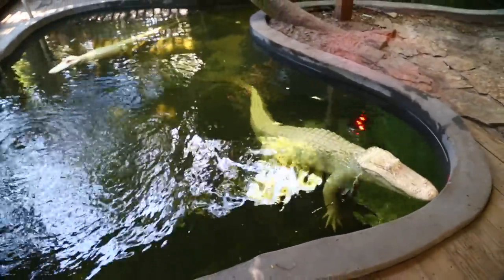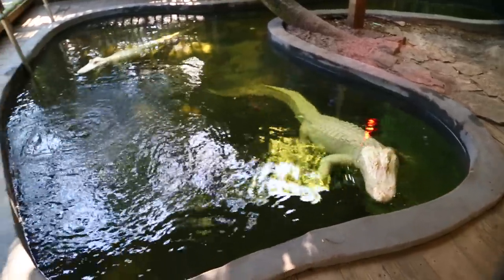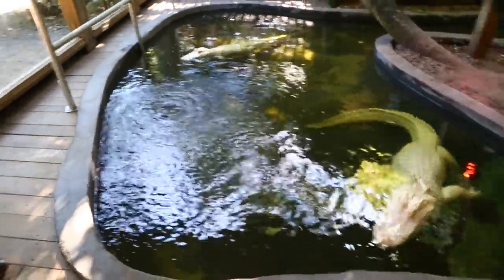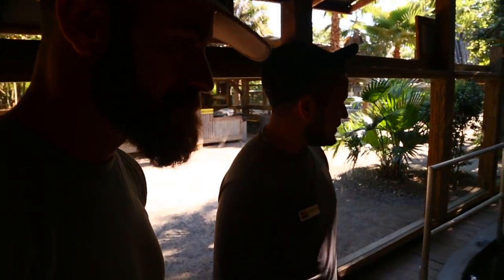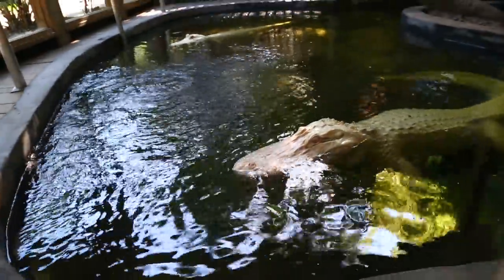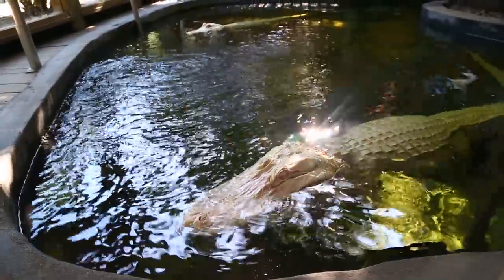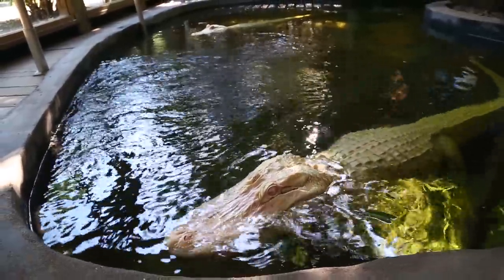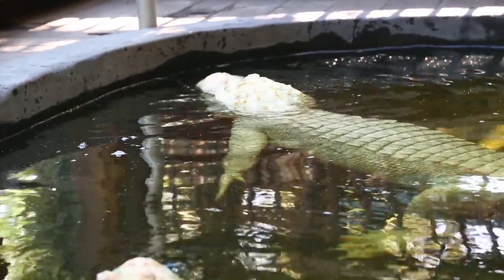We're starting things off with some of my favorite crocodilians, but these guys are special — they're albino, as you can see. They've had them for two years here at Wild Florida. These guys came all the way from the St. Augustine Alligator Farm. The big one's Blizzard, the little one over there is Snowflake. The big boy is the male at 14 years old, and the small female is 27 — she's definitely a little bit older.